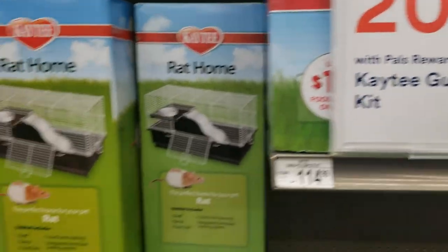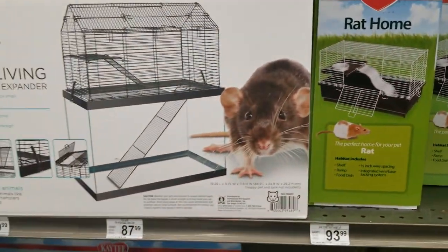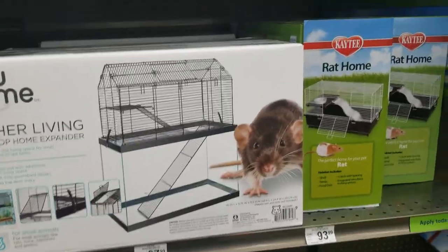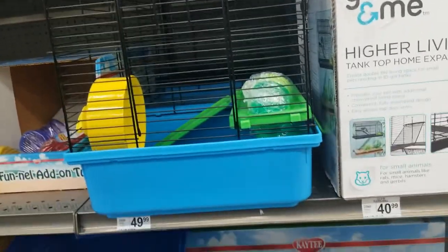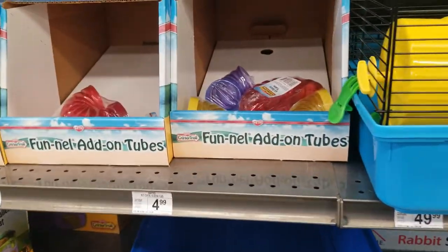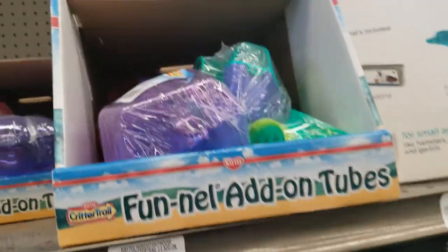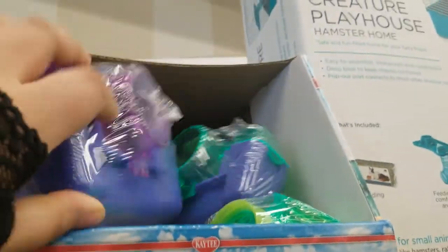20% off! For the rat home — sorry about the dog, guys. The tank top home expander — that's really useful, honestly. The Merry Manor rat home. This one's $50 for a hamster, I assume because of the wheel. And the leaf tubes — extra tubes, really fun. $5 each for these tubes. This is the cute stuff — look, check it out — for $12, it's a potty, but sometimes they like to sleep in it, it doesn't matter.